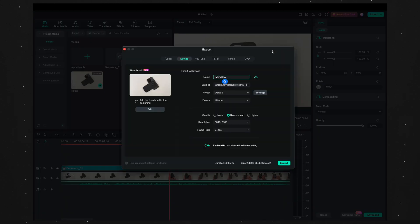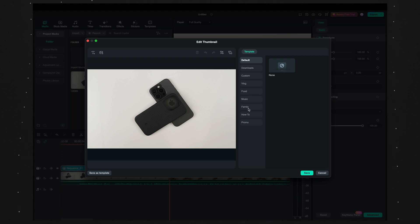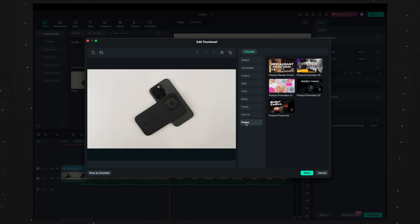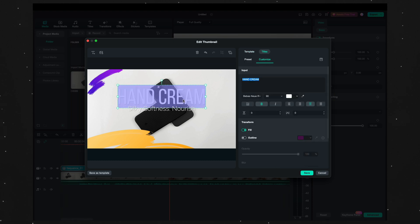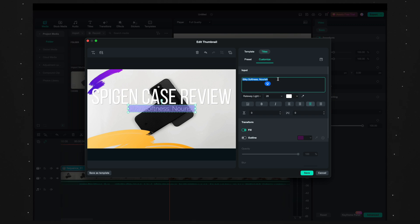One more AI feature I think is really important: AI thumbnail generation. When you go to export, you can create a thumbnail — it takes a frame of your video and generates a few different thumbnail options. You can pick one, edit the text, and customize it. This means you don't have to pay extra for something like Canva at 10 bucks a month — it's already included. I could go on and on about the AI features, but there are other important things to cover with Filmora 13.